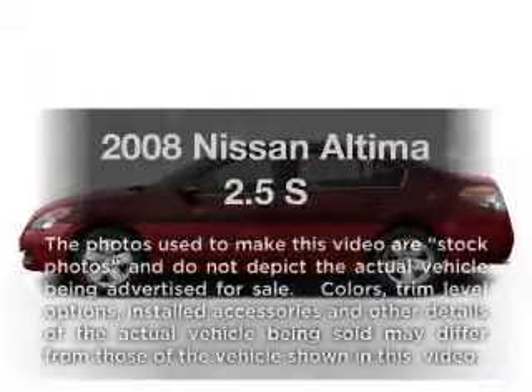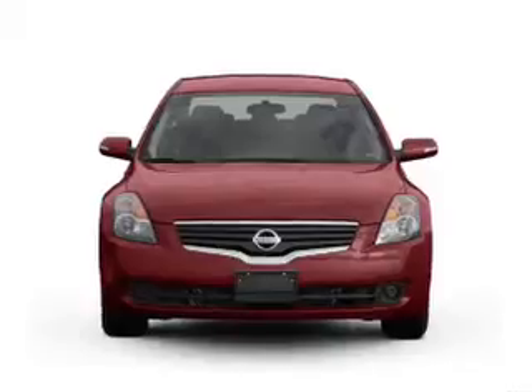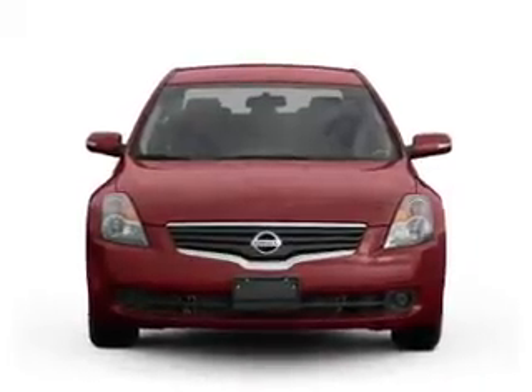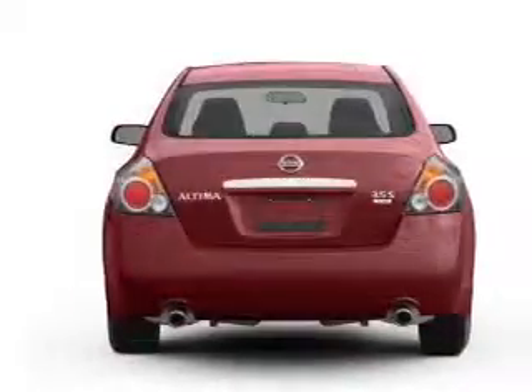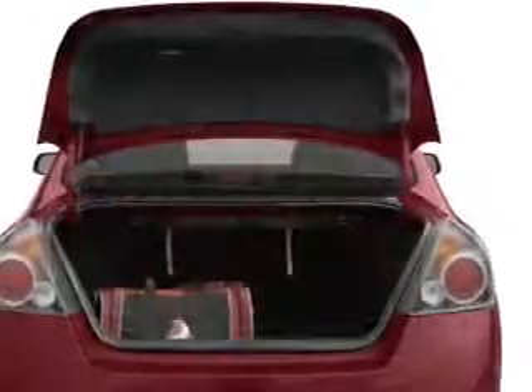Check out this 2008 Nissan Altima. If you're looking for an automobile with great attributes, look no further. With an efficient four-cylinder engine connected to a smooth shifting transmission, the anti-lock braking system will help deliver you safely to your destination.